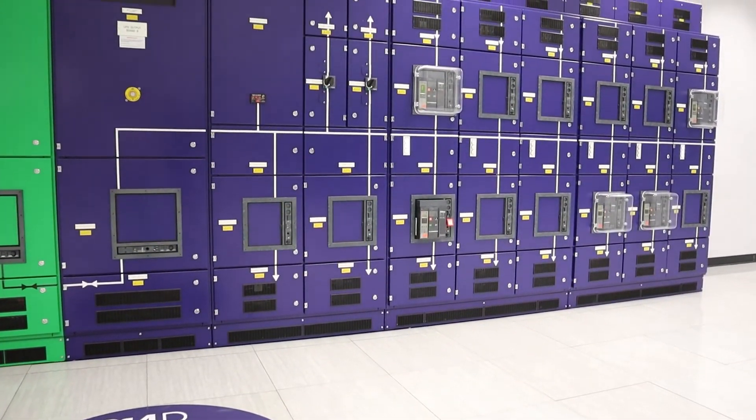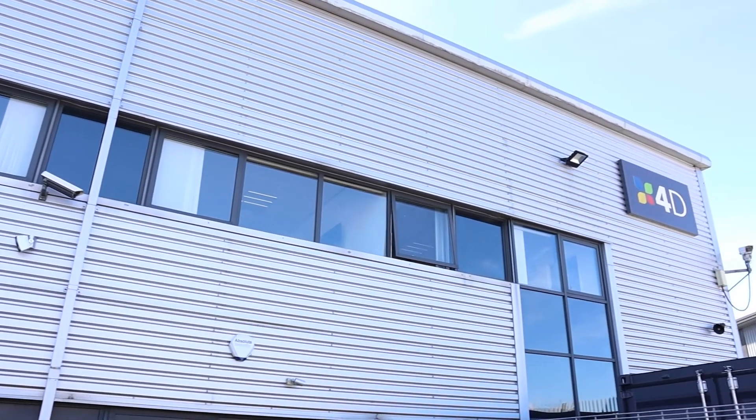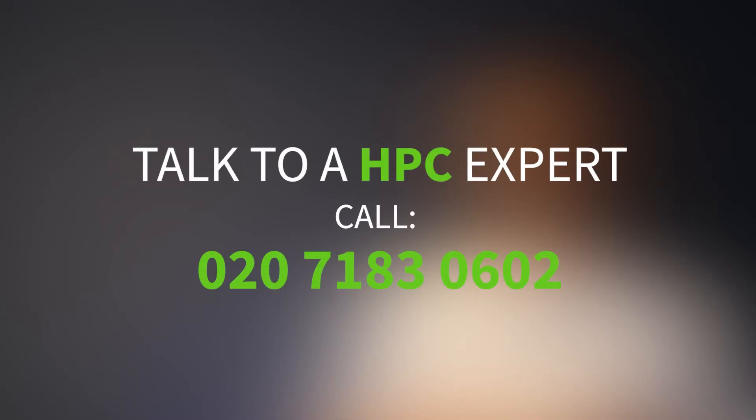4D's expertise and experience of hosting HPC systems has been a valuable resource for our customers while planning and deploying HPC projects. We also have high power capacity and comprehensive security at our data centres, meaning we are equipped to meet all of your future HPC needs. Our team is online and accessible by phone, so get in touch today to find out how 4D can help you with your HPC journey.